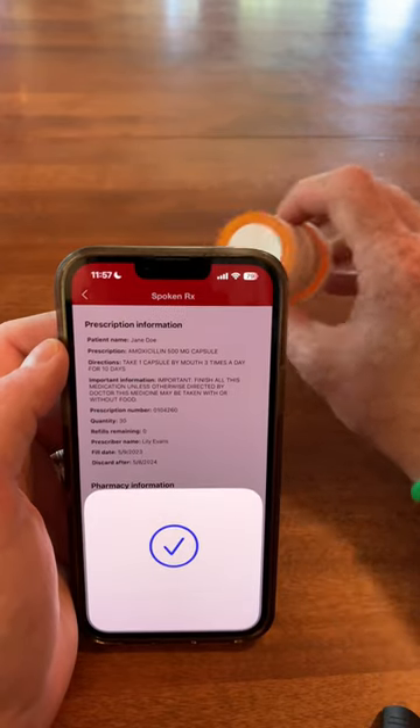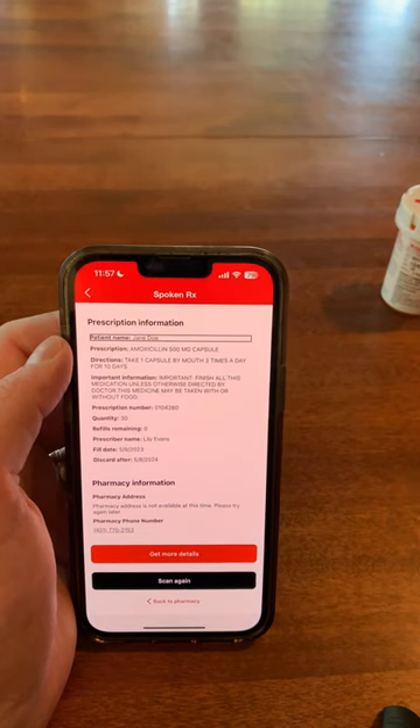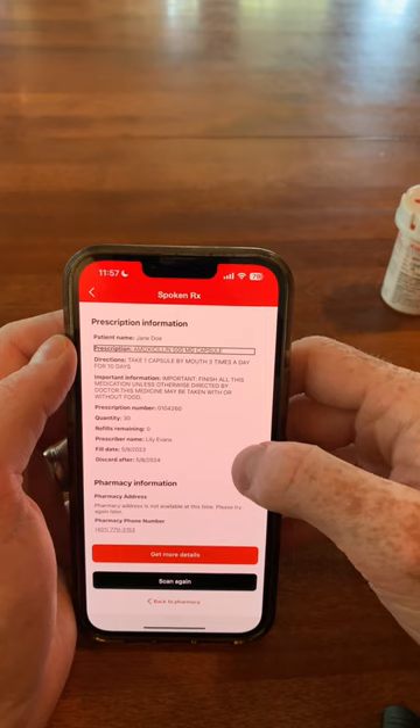SpokenRx. Heading. Prescription information. Heading. Patient name: Jane Doe. Prescription: Amoxicillin.